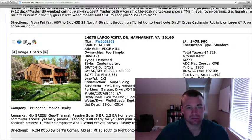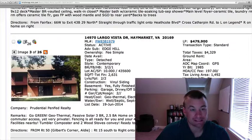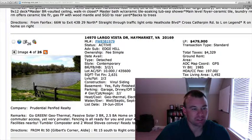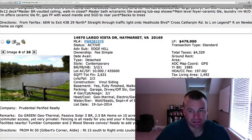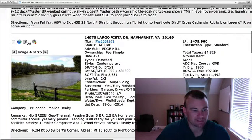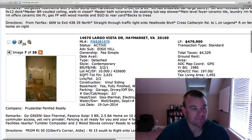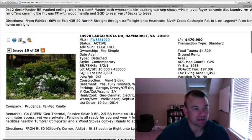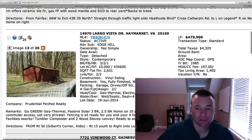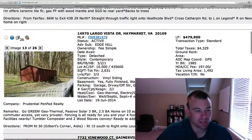14970 Largo Vista Drive — this is an Edge Hill detached contemporary home on 10 acres. Three bedrooms, two and a half baths, 2,600 square feet on two levels. $479,900. They're obviously pricing in the land value quite a bit here. It looks like there's a view of the lake on the property. Hardwood floors in the interior. The kitchen probably needs to be updated — looks like it's original from when it was built in 1985. The listing mentions passive solar and geothermal.